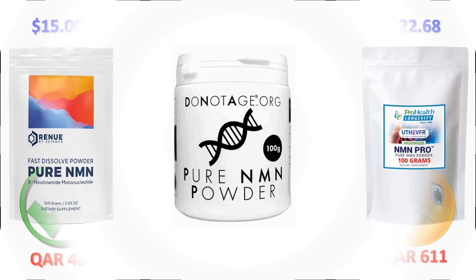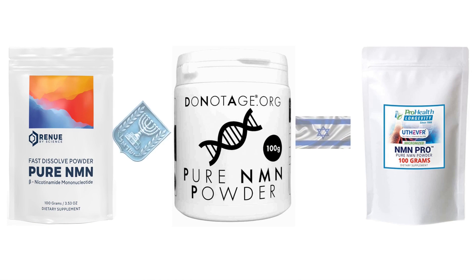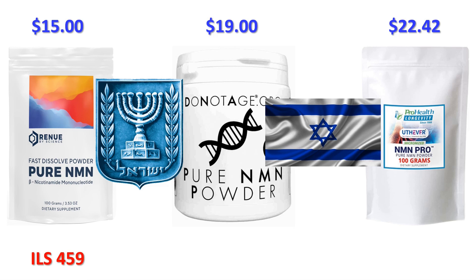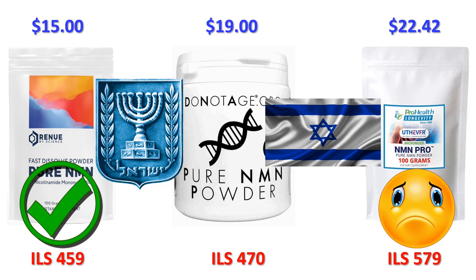Moving on, let's head up to Israel, with shipping to Tel Aviv, postcode 7010000. Renew by Science shipping to Tel Aviv is going to cost you $15 US, that's around 52 Israeli shekels. DoNotAge.org shipping to Tel Aviv is going to cost you $19, that's around 66 shekels. ProHealth Longevity, using their FedEx International 6-day service, is going to cost you $22.42, that's around 77 shekels. To ship 100 grams of NMN to Israel: Renew by Science will charge you around 459 shekels, DoNotAge will charge you around 470 shekels, and ProHealth Longevity will set you back 579 Israeli shekels. If you live in Tel Aviv, Renew by Science is around 11 shekels cheaper than DoNotAge and around 120 shekels cheaper than ProHealth Longevity.